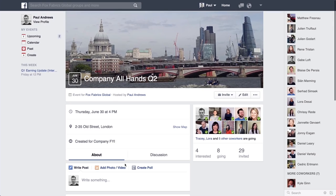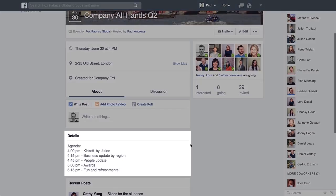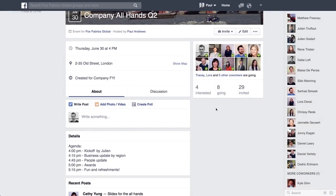Use Workplace to plan a company event. Announce when and where it's happening and see exactly who's coming. Get everyone talking before and after the event.